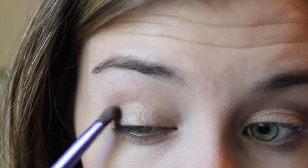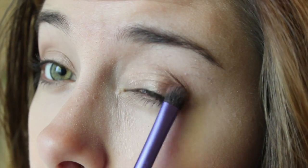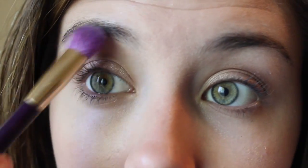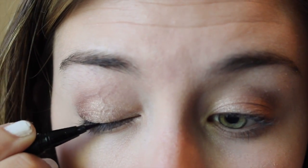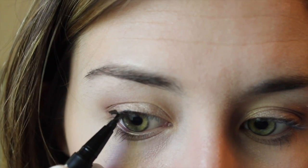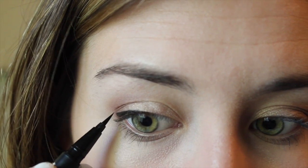Just to deepen the look a little bit more, I'm taking the shade Garnet, which is like a cranberry shade, and placing that in my outer corner and blending it all together. Now I'm using the shade Cream, which is a matte highlight shade, underneath my eyebrows. Moving on to liner — the liner I'm using is the Liquid Liner by Kat Von D in the shade Trooper. I'm doing a little bit of a wing, nothing too crazy, just a little bit for some fun.